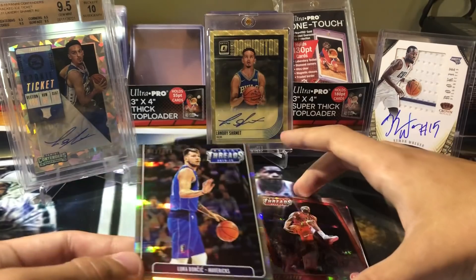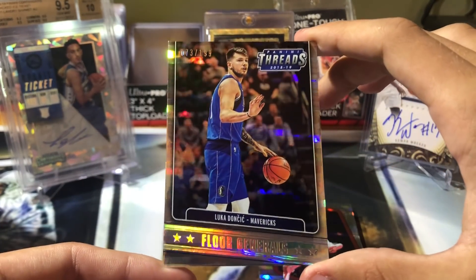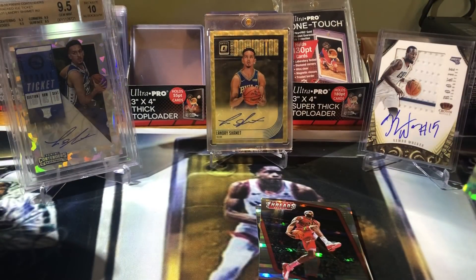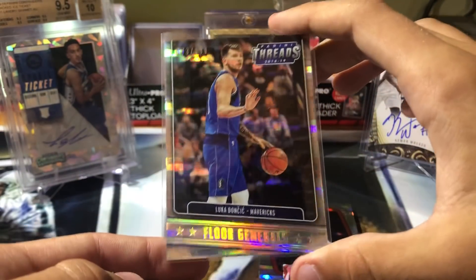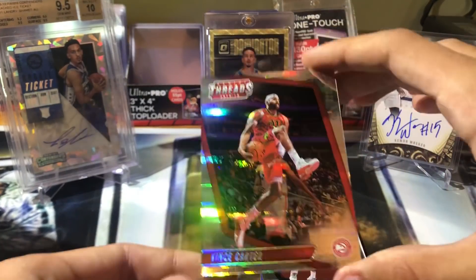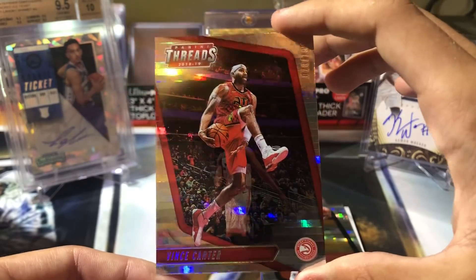Ooh, nice. Four Generals - Luka Doncic, out of 199. Nice card. Let's leave that one up right away. Luka Doncic - very cool, I like that. And Vince Carter, out of 199.